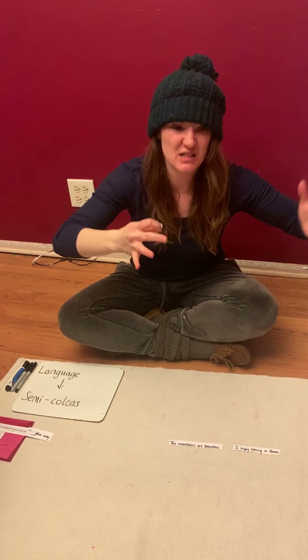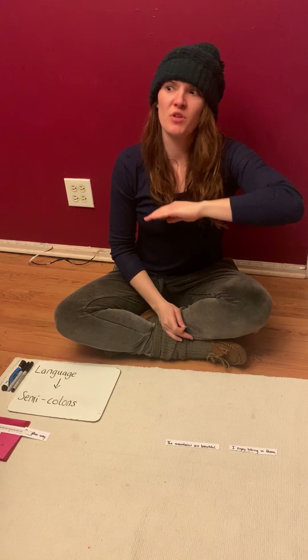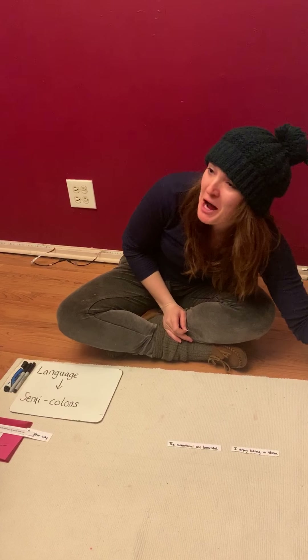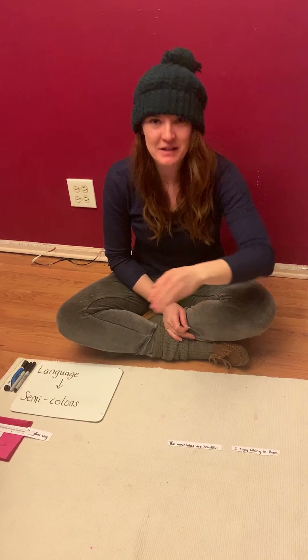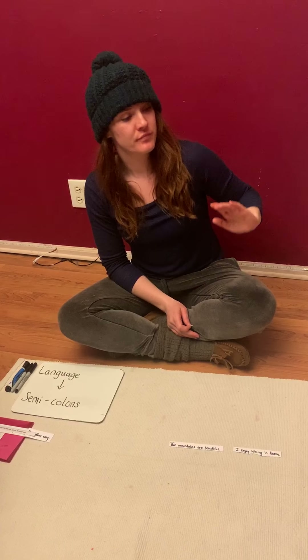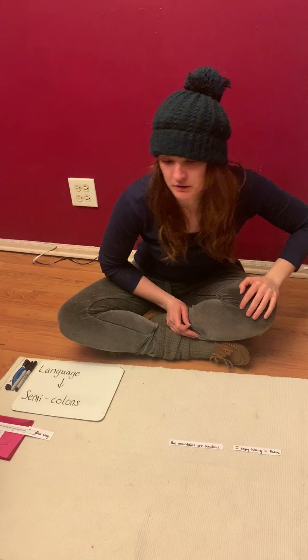You break up a sentence like: for dinner do you want meat and potatoes, semicolon, pasta and broccoli, semicolon, pizza and fries, semicolon, or a good old plate of mashed potatoes and gravy.